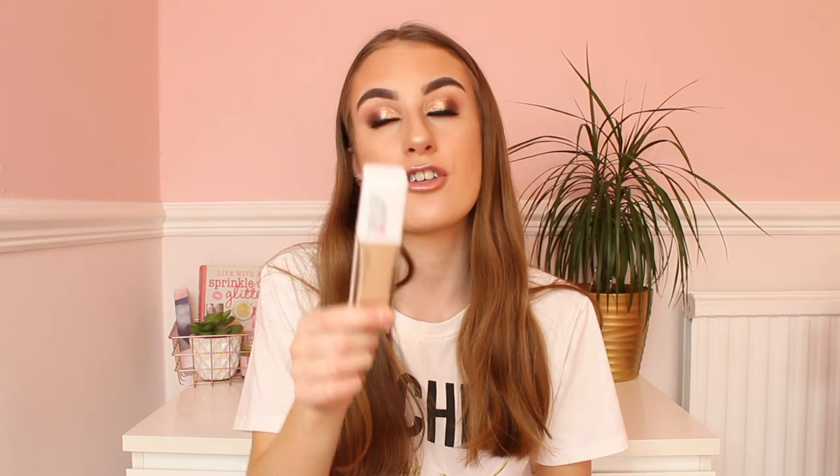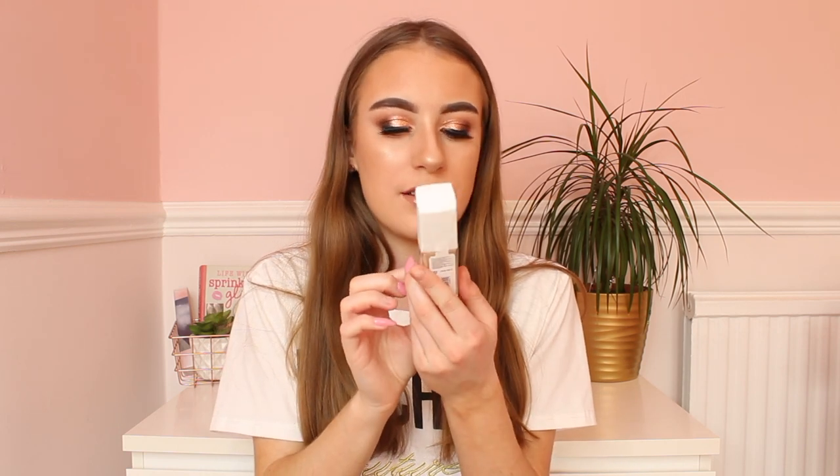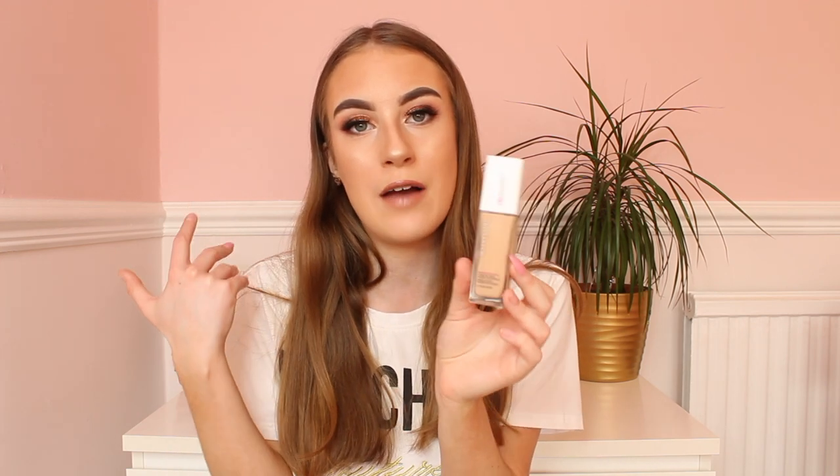Some face makeup I absolutely love is the Maybelline Superstay 24 Hour Foundation. No word of a lie, this is the best foundation I've ever used — it tops MAC foundation. This foundation is £9.99 from Superdrug, Boots, and all the drugstore makeup shops. The coverage is amazing, it makes your skin look flawless, and they have loads of shades. I only have it in Nude Beige at the minute but I'll be buying more for clients and for myself.